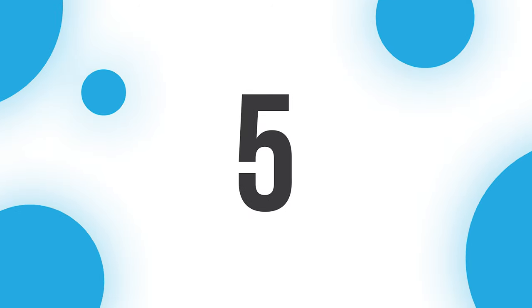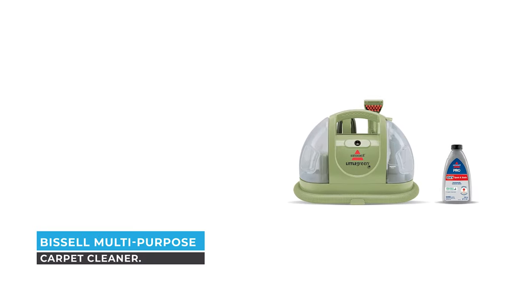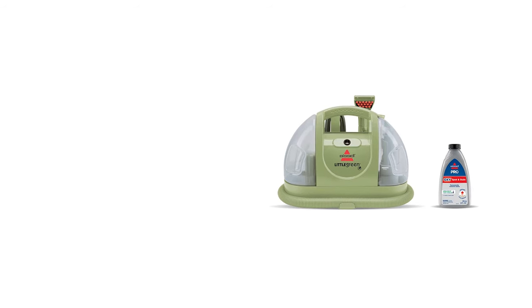Number 5: Bissell Multi-Purpose Carpet Cleaner. Since this carpet cleaner is compact and lightweight, it's one of the best portable models to use throughout your home.